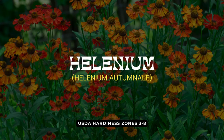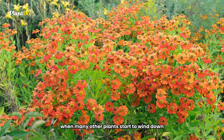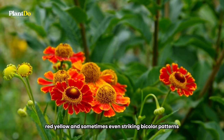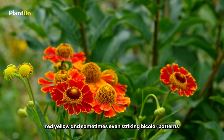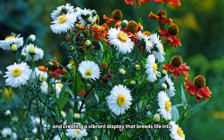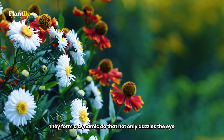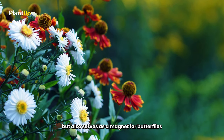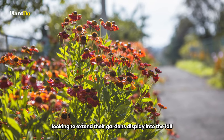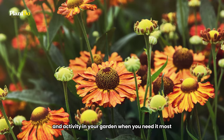Seventh on our list of beginner-friendly low-maintenance perennials is Helenium, a real showstopper in the late summer and fall garden. When many other plants start to wind down, Helenium is just getting started, covering itself in a profusion of daisy-like blooms in shades of orange, red, yellow, and sometimes even striking bicolor patterns. Helenium is not only easy to care for but also makes an excellent companion to New England asters, blooming in tandem and creating a vibrant display that breathes life into the garden as the season changes. Together they form a dynamic duo that not only dazzles the eye but also serves as a magnet for butterflies, adding movement and vitality to your outdoor space. These sun-loving natives are perfect for gardeners looking to extend their garden's display into the fall and attract wildlife.